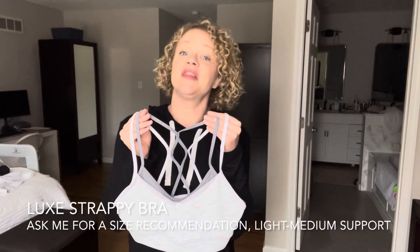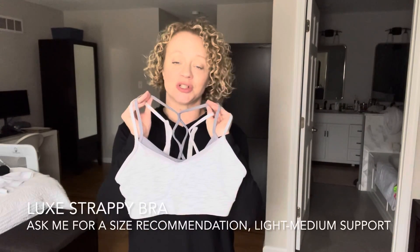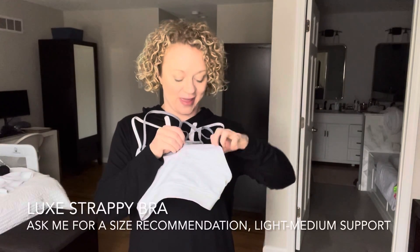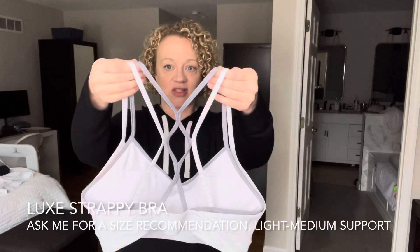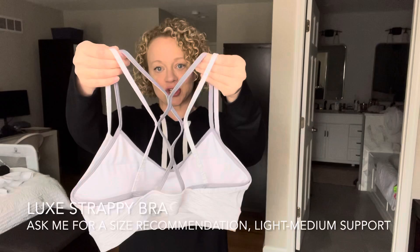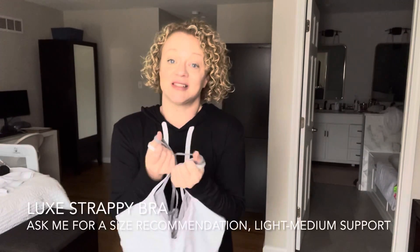This is our Luxe Strappy bra — this is a size-down bra. So this is a small. It has removable cups, and I just think the details are so pretty — almost a double-bra look, and the straps in the back have the illusion of a crisscross happening. I feel like a ballerina when I wear this bra, it's just absolutely beautiful. It comes in this color and then a shade darker with more of a sage green, and a darker gray. It's very comfortable and people love it because it's so nice to wear and show off.